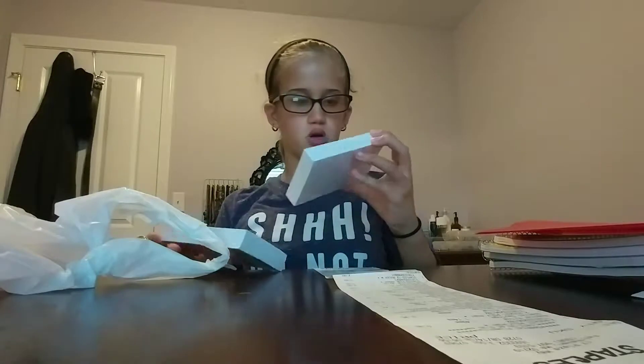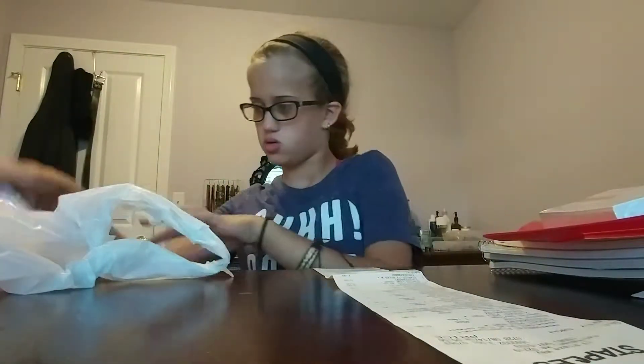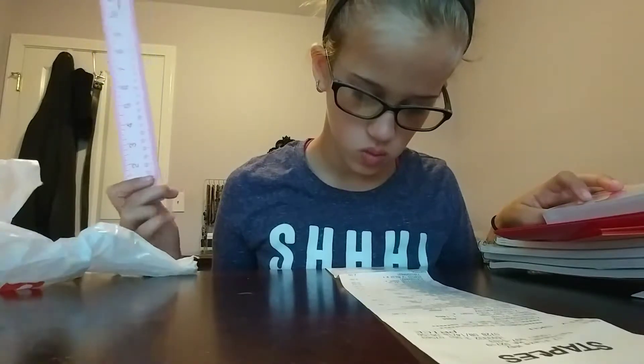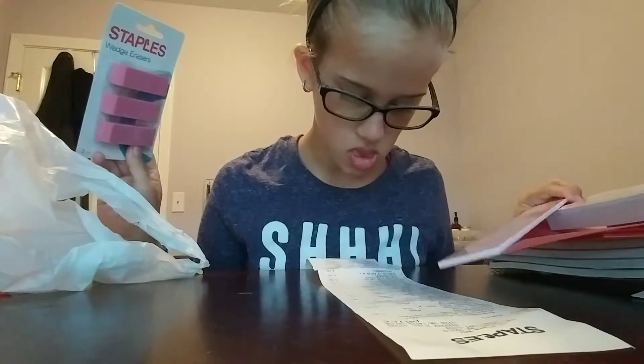I got two index cards for studying. I got a ruler with llamas on the back, and these were fifty cents. This was three dollars — this is the most expensive thing. And I got a three-pack of erasers, and these were fifty cents.